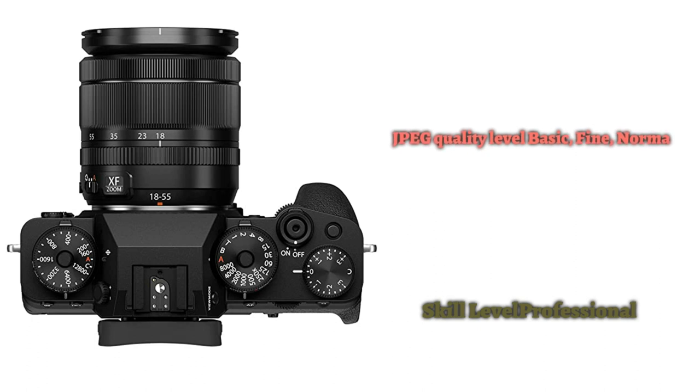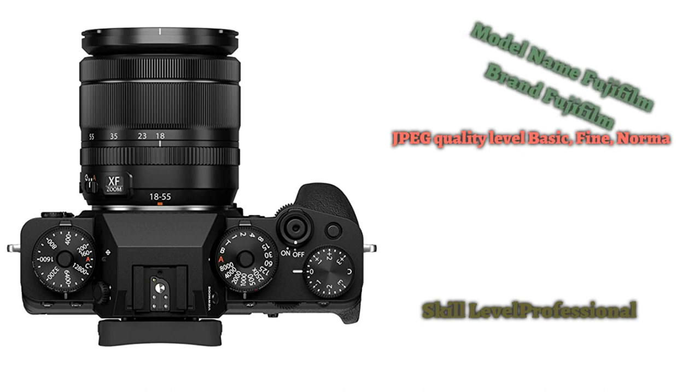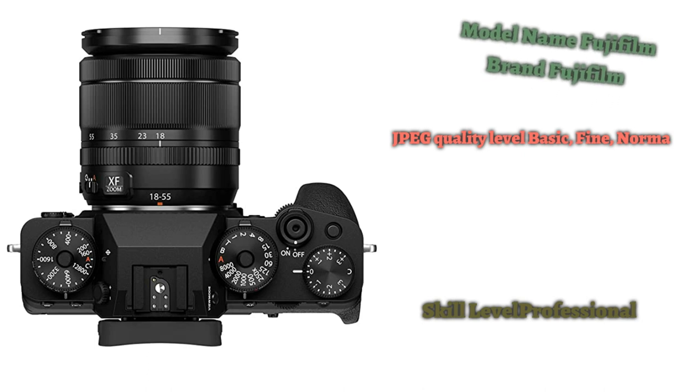It might cost the same as some full-frame cameras, but the X-T4 and its fine range of X-series lenses make a great smaller alternative for those looking for a mirrorless all-rounder. Despite the looming possibility of a Fujifilm X-H2, it remains one of the best cameras for photography.